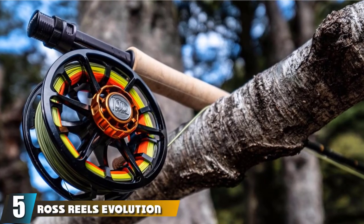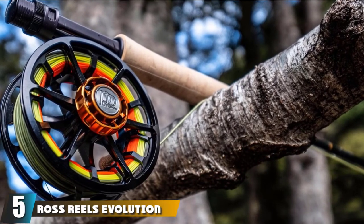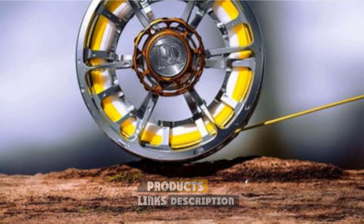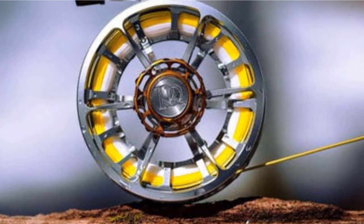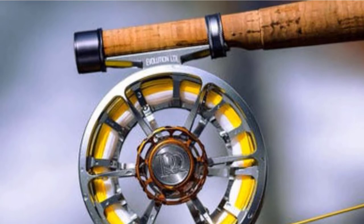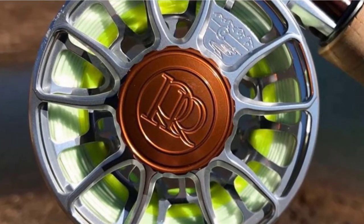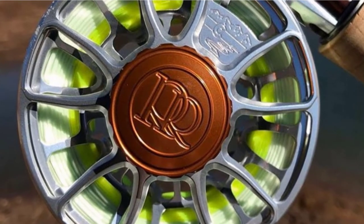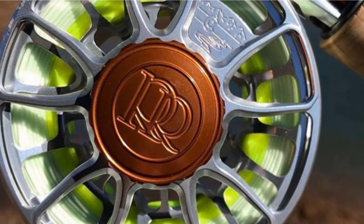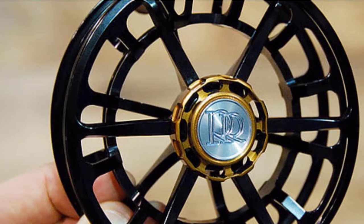The number five position is held by the Ross Reels Evolution LTX Fly Reel. It is a perfect combination of the previous Evolution LT and R performance capabilities, evident of quality workmanship. Expect maximum performance and reliability. All its performance capabilities start from the Type 2 anodizing aluminum material used, which helps generate a balance between rigidity and aesthetics.